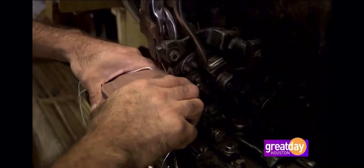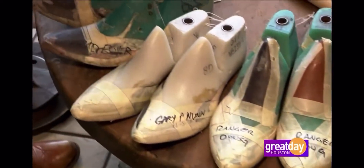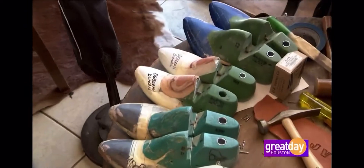Who are some of the cool people you've made boots for? Well, we've made boots for Joe Ely, Tom Russell, a couple musicians, Robert O'Keen, Miss Deborah Duncan — she's a famous news lady. We've made boots for some politicians.